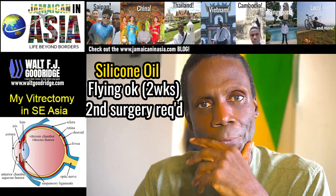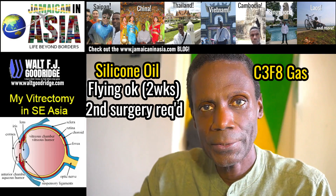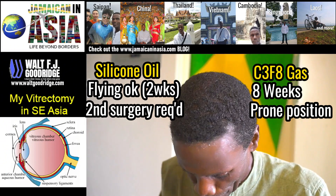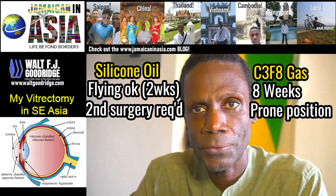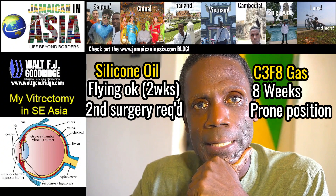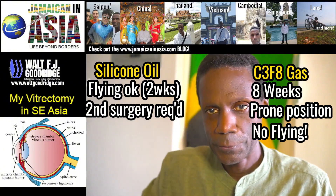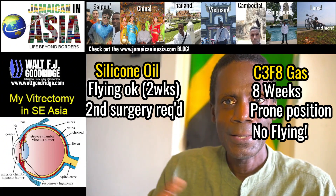The other option is the C3F8 gas, which takes about eight weeks to fully dissipate. During those eight weeks, I have to remain face-down so that the gas pushes up on the back of the eye. The major disadvantage is that I cannot fly for those eight weeks — if I fly up to 30,000 feet, the gas tends to expand and can put an inordinate amount of pressure on the inside of the eye and damage the optic nerve.